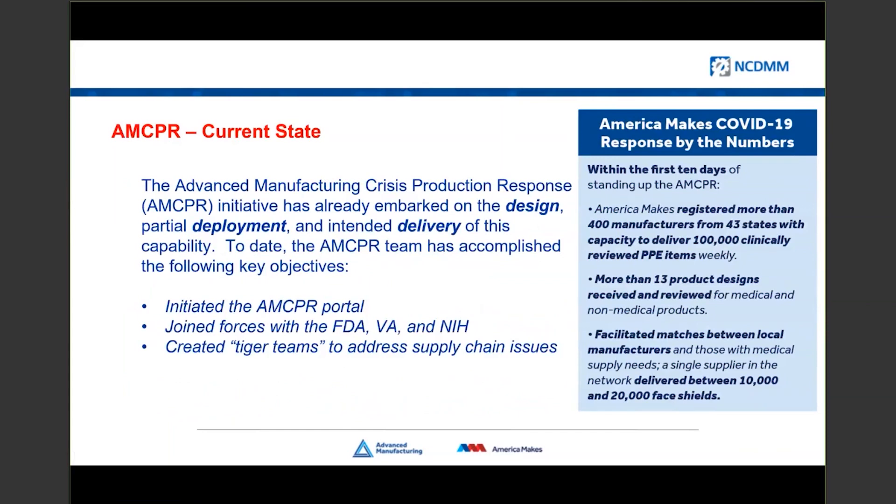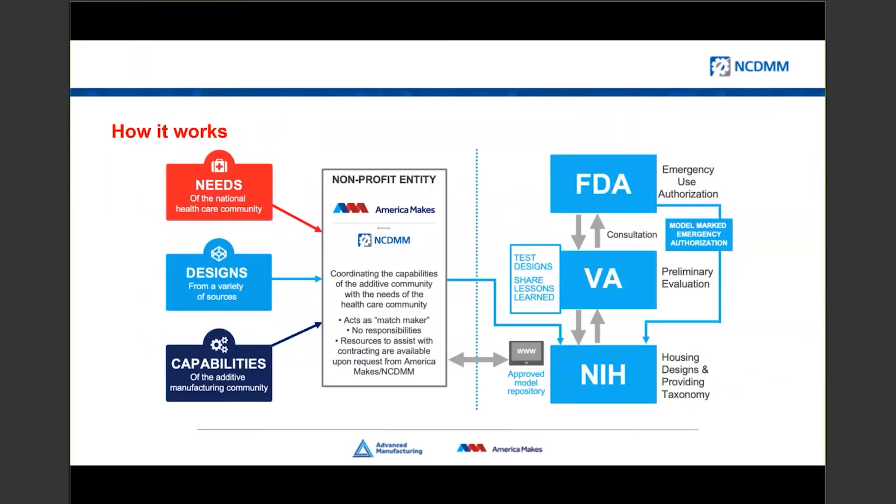We've been actively working with the others for about nine weeks now. We've developed a portal and repository, and the primary activity taking place is the connection of all our organizations. Through the system, manufacturers can go out, post their capabilities, and align a capability to a trusted design. We've got hundreds of manufacturers included within the system and the capability to produce hundreds of thousands of units additively manufactured against these trusted designs.